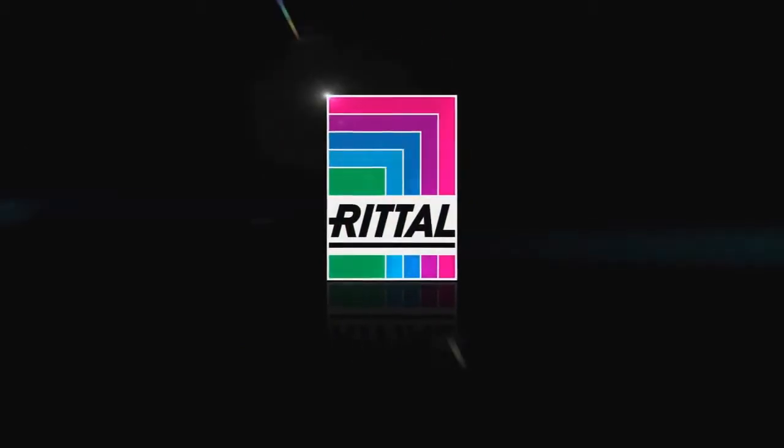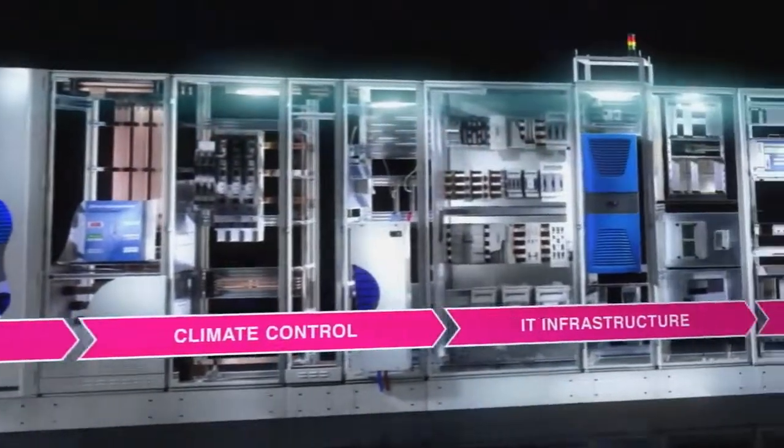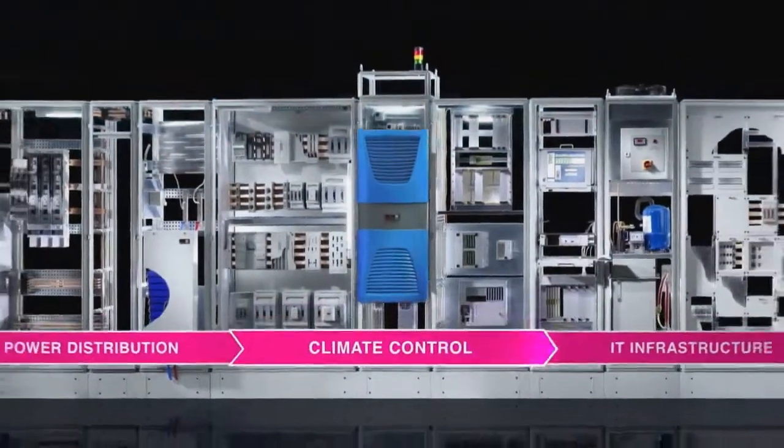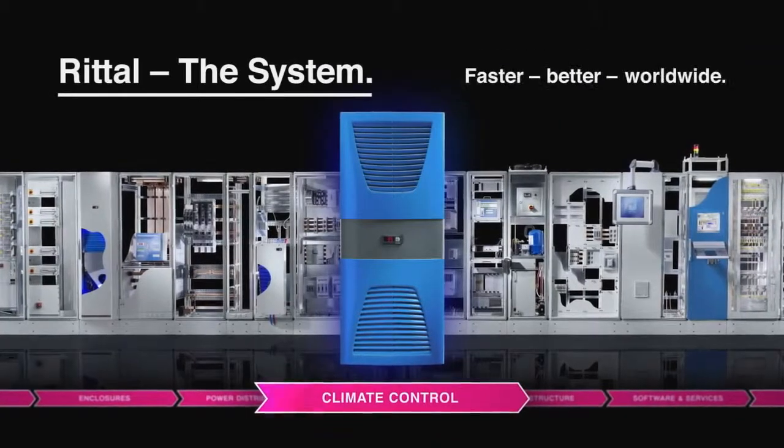Rittal. The System. Faster. Better. Worldwide.